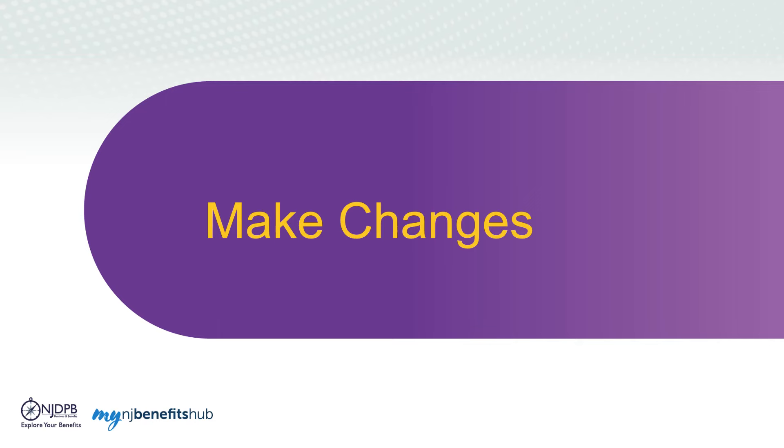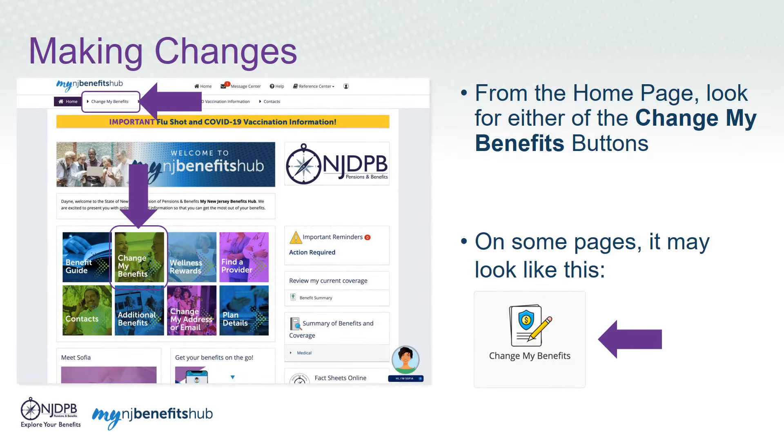If you are a retiree already enrolled in State Health Benefits, you will be able to make changes through My NJ Benefits Hub, such as updating your demographic information, making a plan change, or processing a qualifying life event. Once you're on the homepage, you'll want to navigate to the Change My Benefits button — one will be at the top of the page, and the other will be an icon in the center of the page. The icons may look different on pages other than the homepage, so look for one that looks like a pencil and paper.